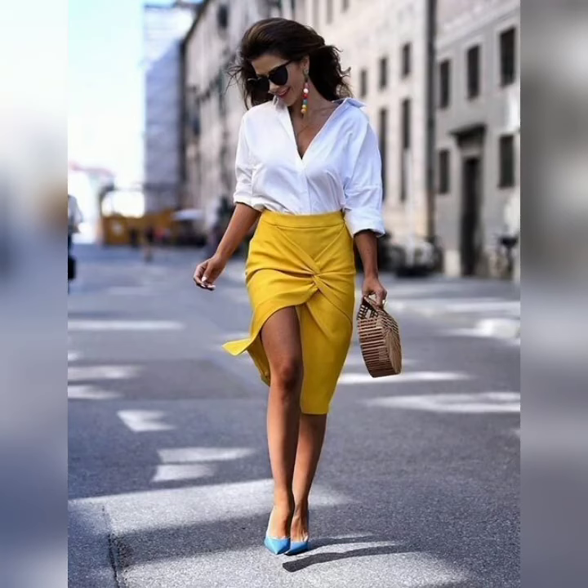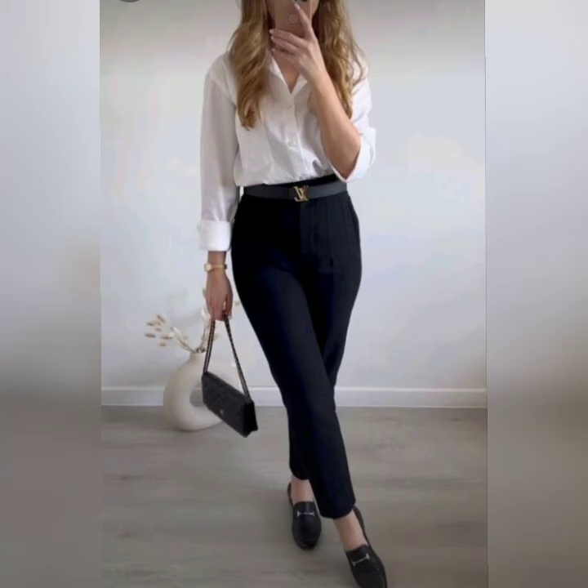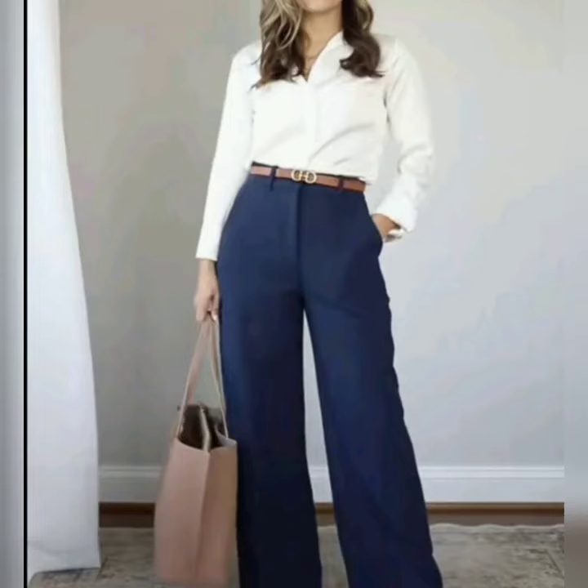Trendy neck design ideas and beautiful sleeve design ideas. You can see this video. Beautiful different types of outfits with beautiful pants. If you like this video, please like and share it with your friends and family.